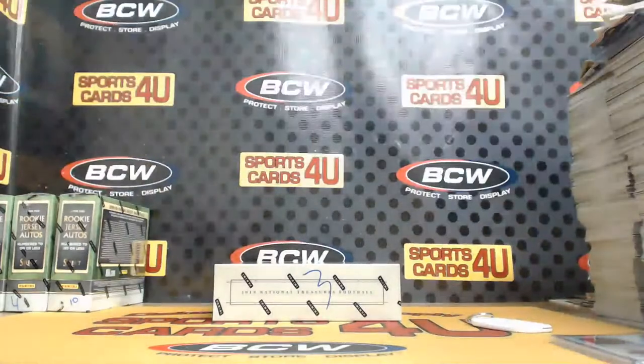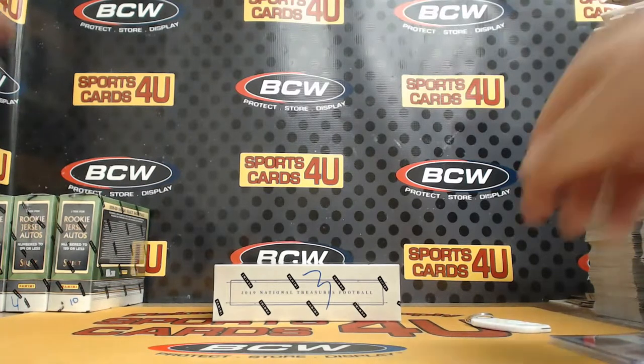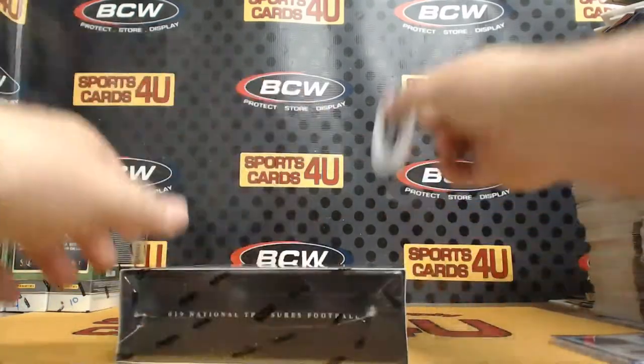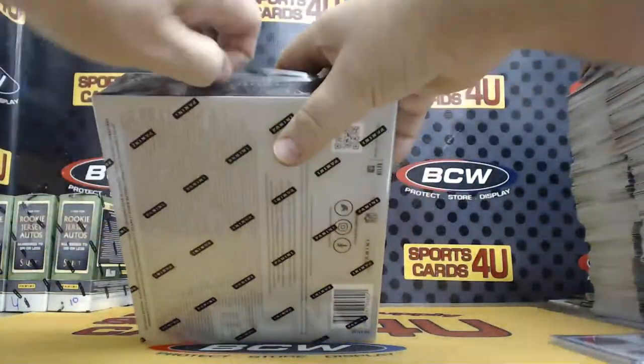We're officially halfway! Fins up! Ryan Fitzpatrick, 2 out of 14. Ruby parallel, low-numbered action.